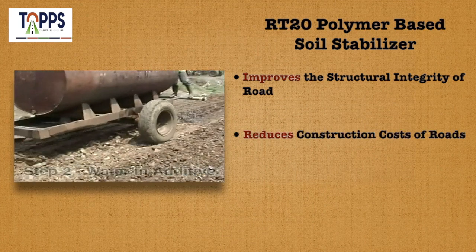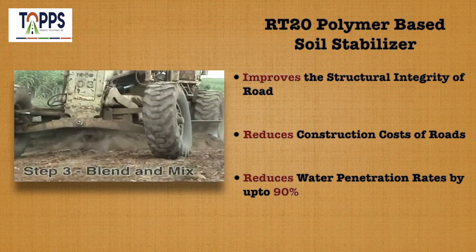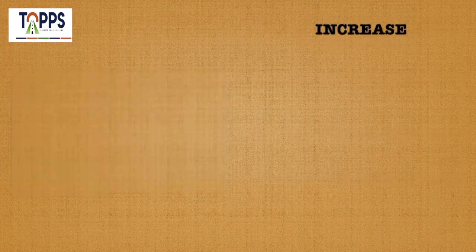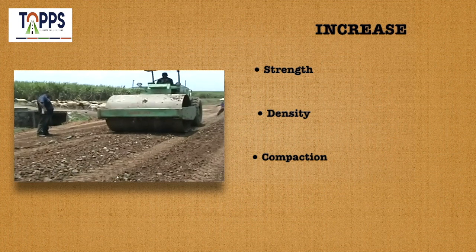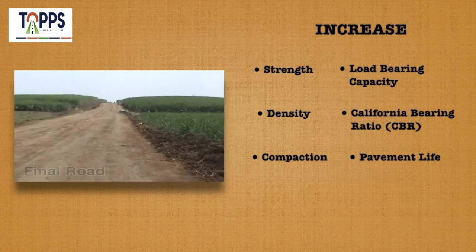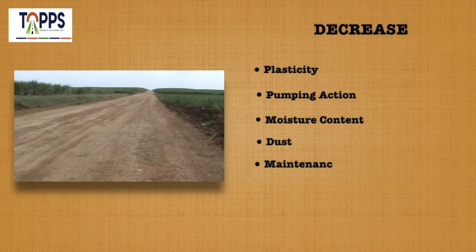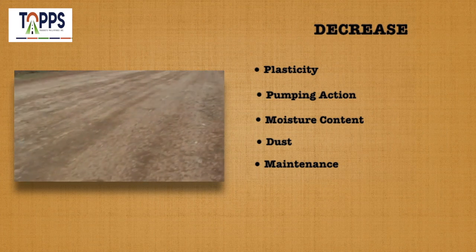RT20 reduces construction costs of roads and reduces water penetration rates by up to 90 percent. You will also see significant increases in strength, density, compaction, load bearing capacity, California Bearing Ratio (CBR), and pavement life, and decreases in plasticity, pumping action, moisture content, dust, and maintenance.